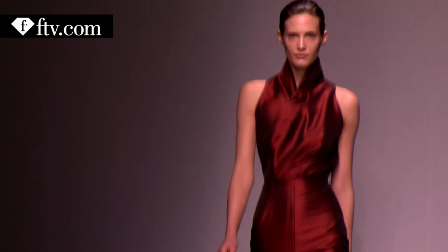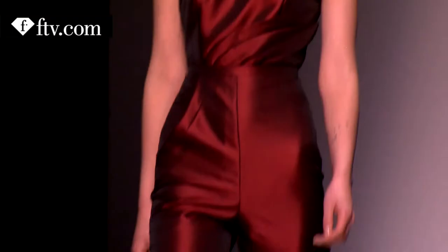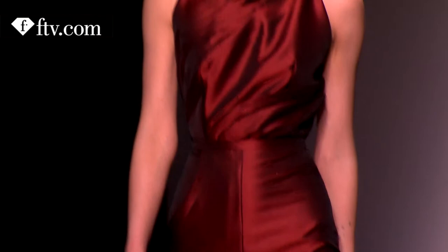These very saturated spectral colours, which give an idea of a sort of oil-like sheen on the clothes, were very much a predominant theme of the collection.